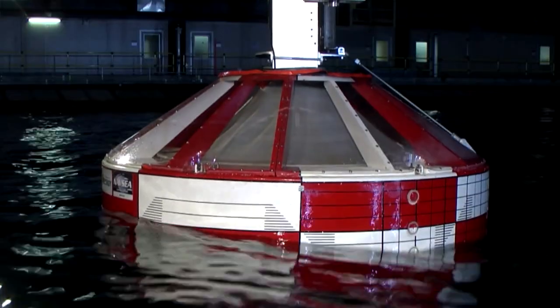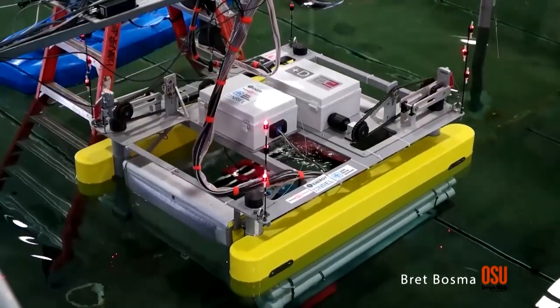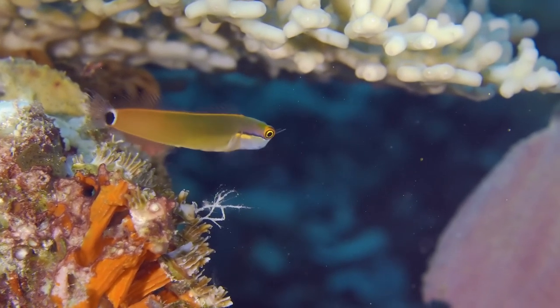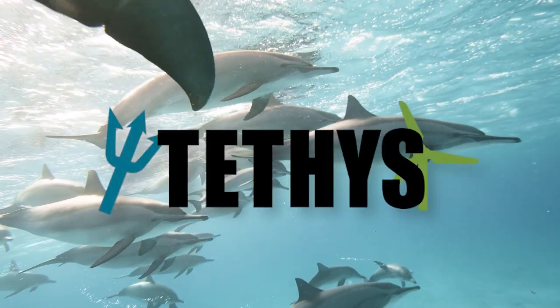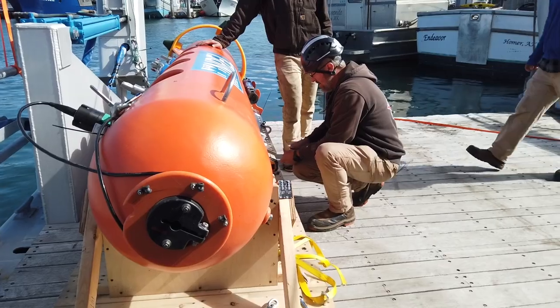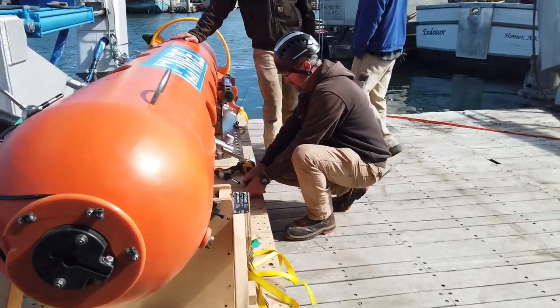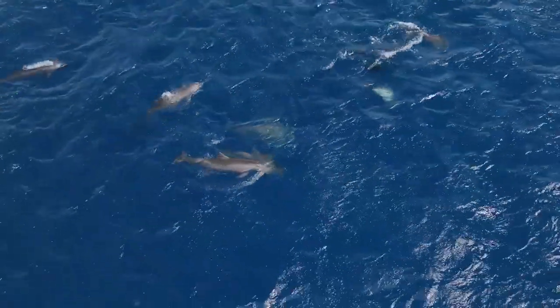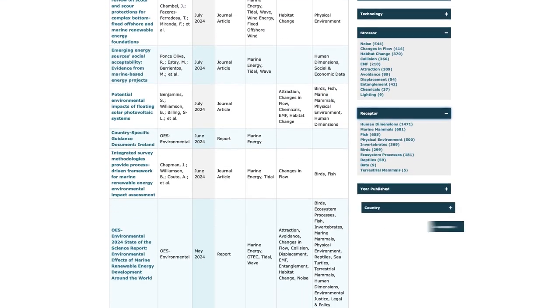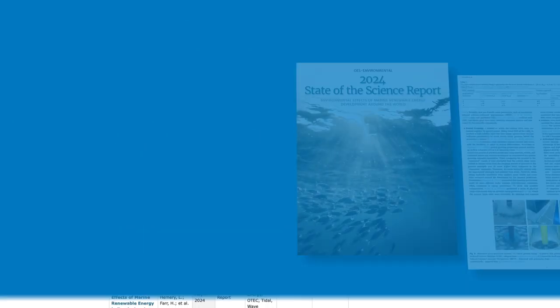Imagine a world where we can tap into the immense power of the ocean while keeping our marine life and habitat safe. Well, that's where Tethys steps in. It's filled with information and resources about how marine energy technologies might affect our environment — from research papers to monitoring reports, online tools, and educational resources. Tethys has something for everyone.